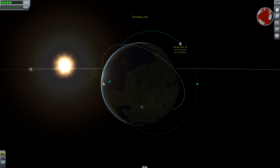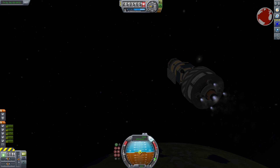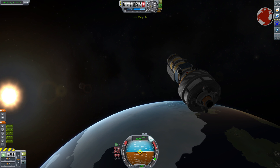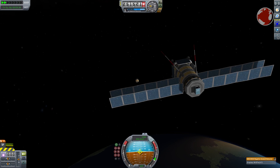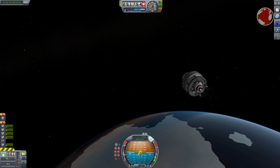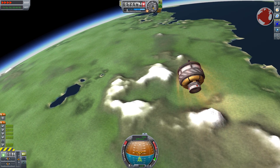If everything goes according to plan, the Briz stage will have boosted the satellite to a transfer orbit reaching 1000 km, where it will hopefully perform its final burn to circularize the orbit and release Geo-IK-2, which will then go on by itself. It's not certain if Briz will have enough fuel left, but it is absolutely capable of doing a deorbit burn and re-entering back into the atmosphere.